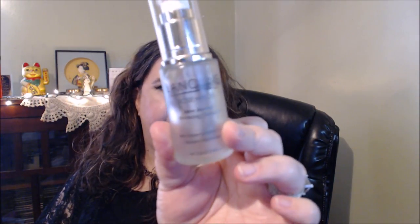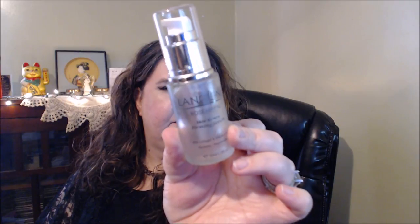This is from TJ Maxx and it's from the company Lanolin. This is Rosehip Oil Skin Renew Firming Serum. It has collagen, Vitamin C and A. I really liked this stuff. If I do see this again, I would definitely pick this up. I really liked this serum.